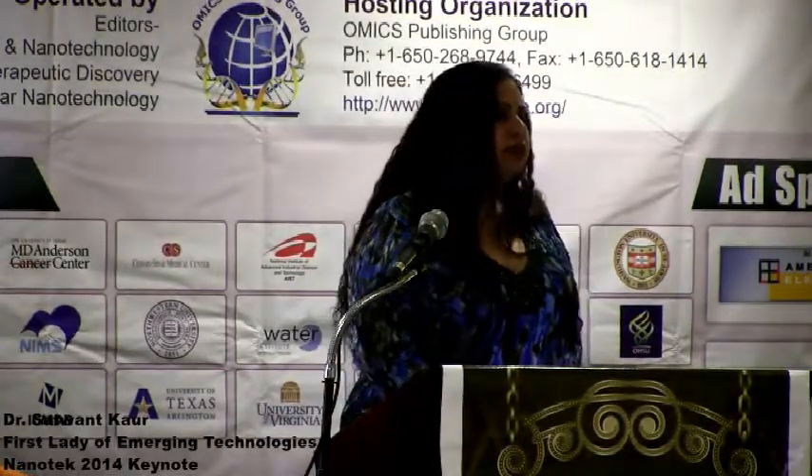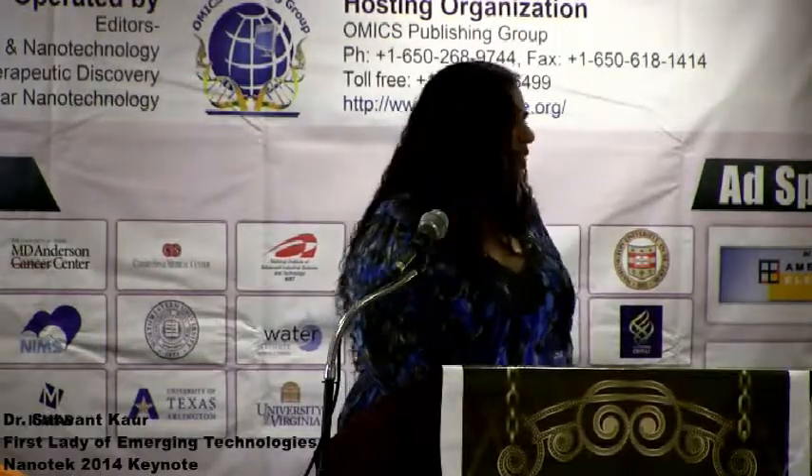Welcome everyone to Nanotech 2014. It is a wonderful time in the world of technology, and OMICS has once again done an amazing job of bringing all the best intellects under one roof. It is amazing to stand here and share the podium with such luminaries.